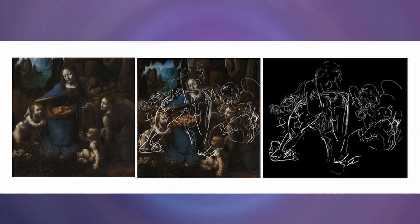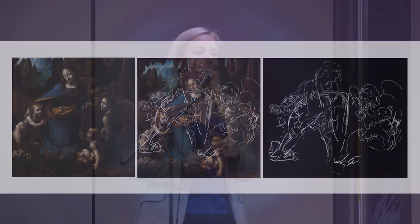It's also used in art history. In this case, hyperspectral imaging was used on Leonardo da Vinci's Virgin of the Rocks to reveal the underdrawing that exists beneath — the sketches he used before the final picture.